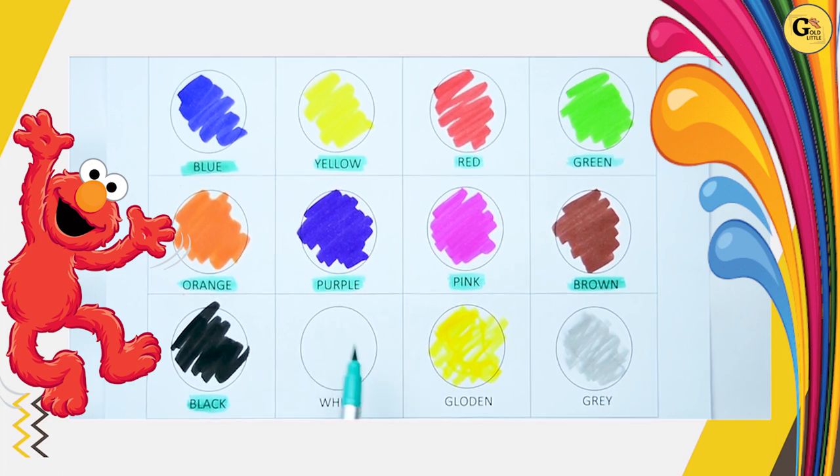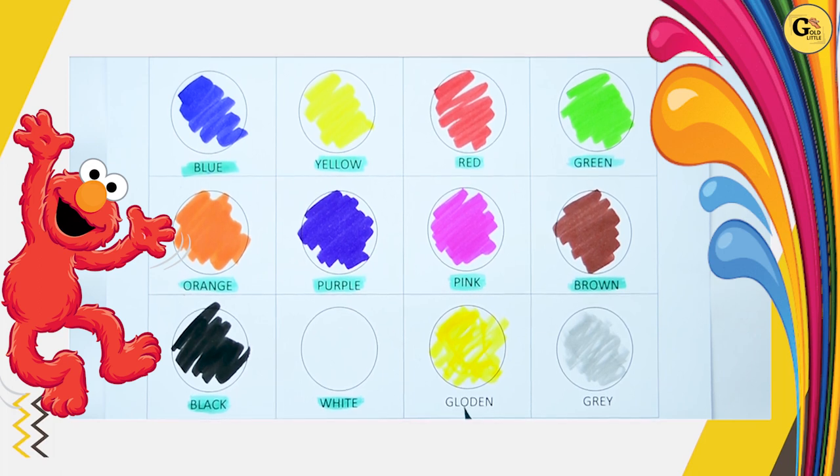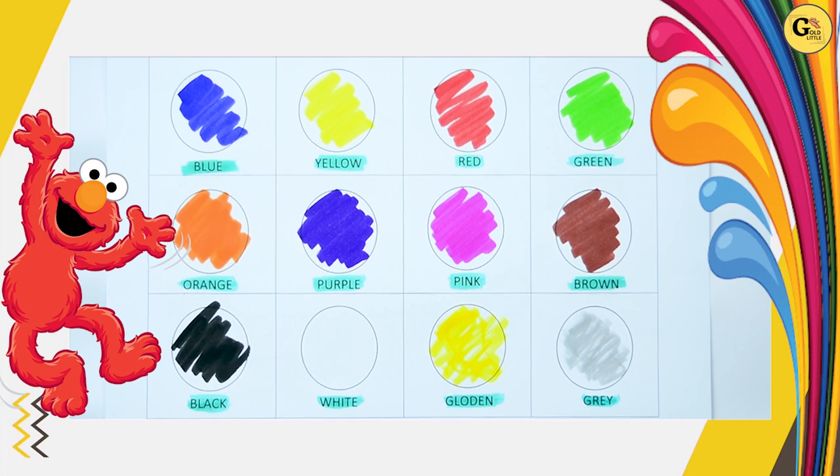White. Here, white color. Paper color is white. W-H-I-T-E. White color. It's golden. G-O-L-L-D-E-N. Golden color. Gray. Which color is this? It's gray. G-R-E-A-Y. Gray color.